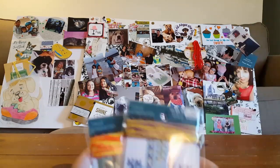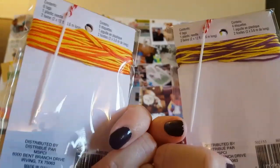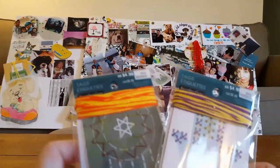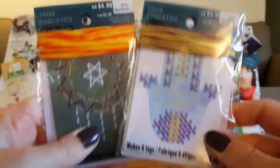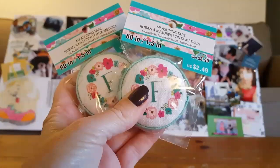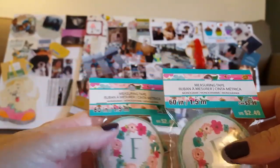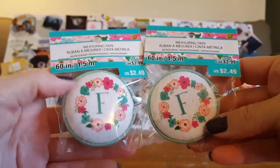Gracie picked these out — she wanted to make them for a friend. They're like a cross stitch thing. They sold for $4.99 and yes, 80% off. They had about six or seven different designs and these are the two she picked up.